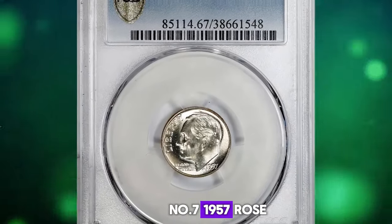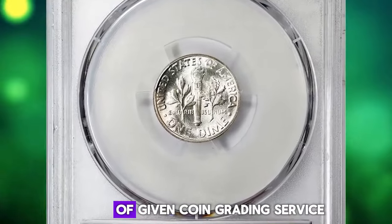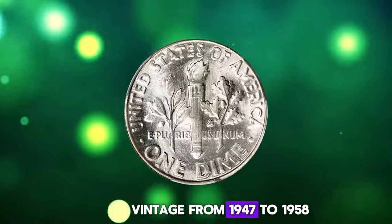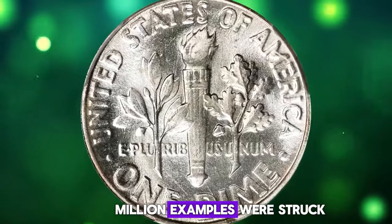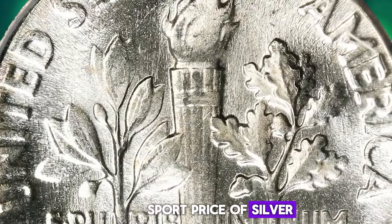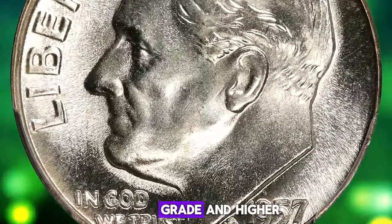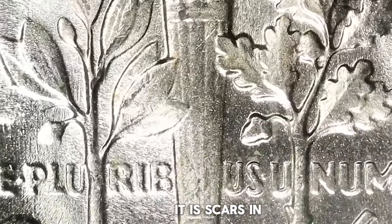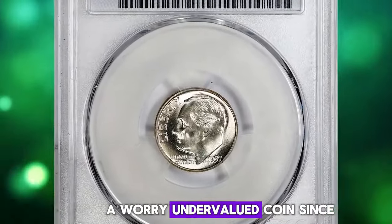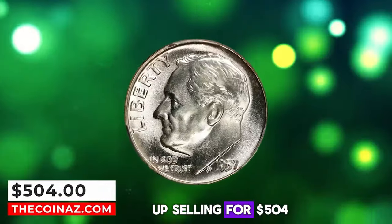Number 7: 1957 Roosevelt Dime with Full Bands, graded as MS67 FB by PCGS. According to coin facts, the 1957 P Roosevelt Dime is really common — it has the largest mintage from 1947 to 1958, with over 160 million examples struck. Without full bands, it's very common up to MS66 condition and begins to be scarce in MS67 and higher. With a Full Bands designation, it is scarce in any condition. In MS67 with Full Bands, it's very hard to obtain and appears to be an undervalued coin, since very few have been found in this condition or higher. This MS67 specimen ended up selling for $504.